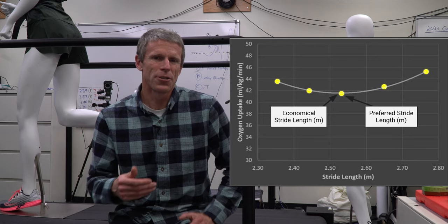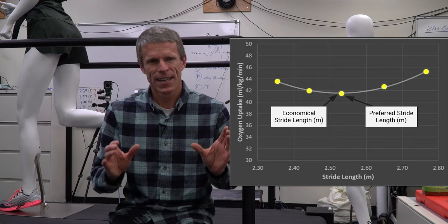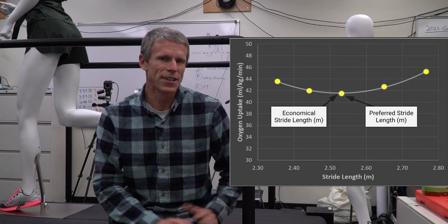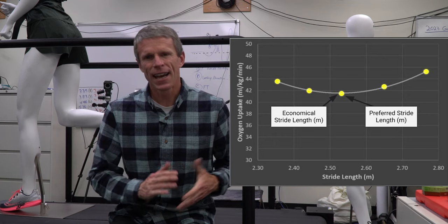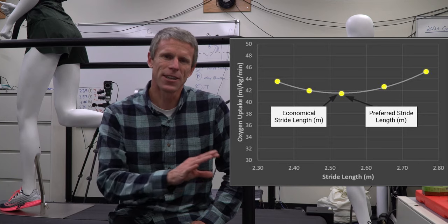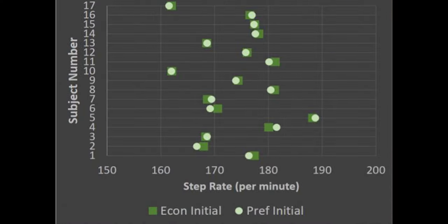We used a metronome to have them match different stride rates above and below their naturally preferred one. Looking at the results, when they went away from their preferred stride length they used more energy to run. We fit a smooth curve through the data to find the minimum value, and for everyone we tested they were really close to their most economical stride length and rate — those go together at a certain speed — and the preferred.